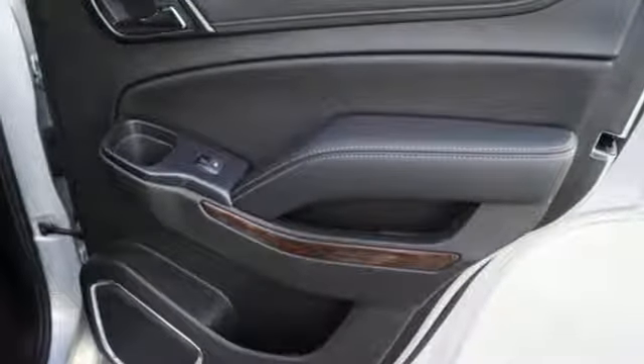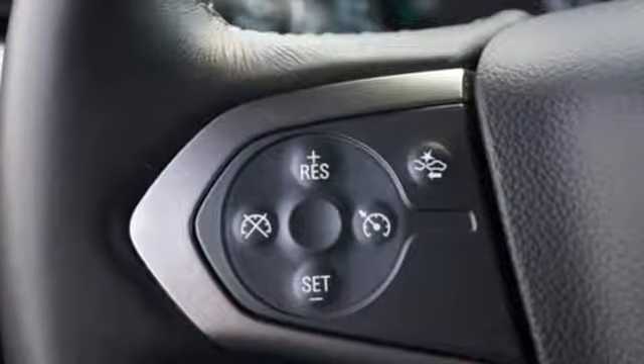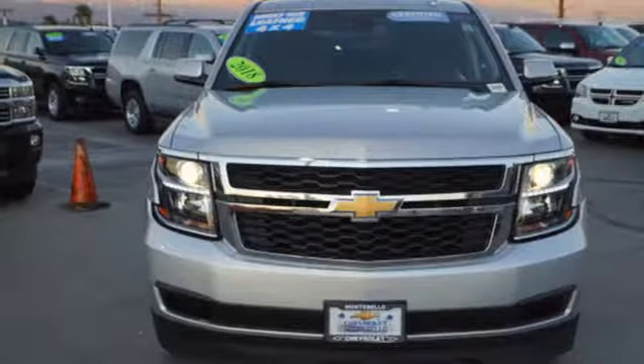Of the Tahoe, USA Today comments: so smooth it's almost invisible. There's more than a century of ingenuity and significance in every Chevy.